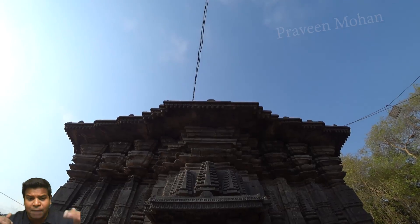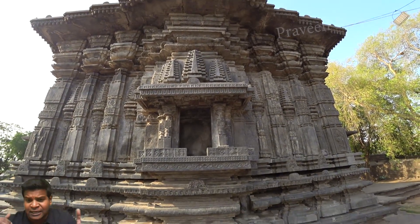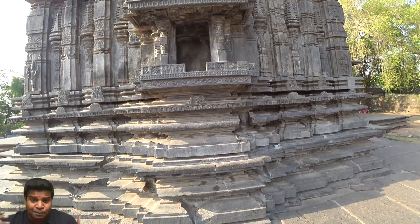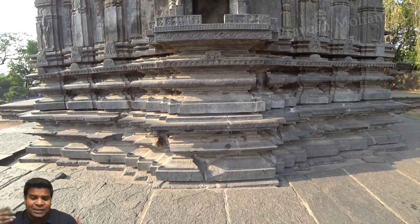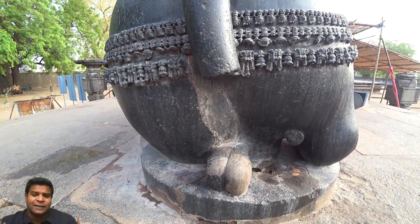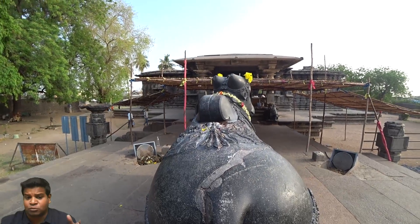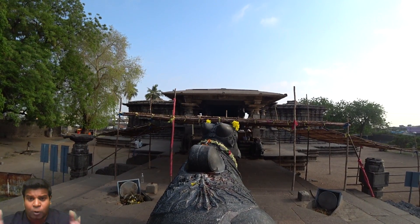If you compare the modern day stone masonry with the ancient technique, modern technology appears quite primitive, because you can clearly see the joints. The archeology department has been trying to restore the temple from the destruction and graffiti left by Alauddin Khalji's army.